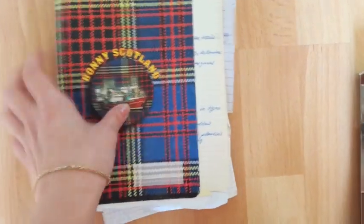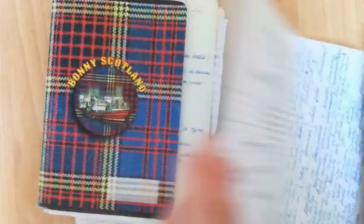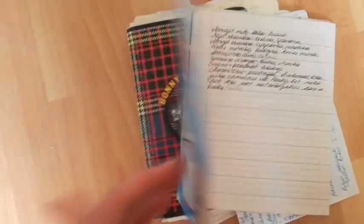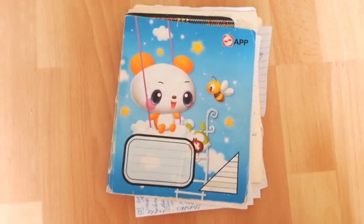Next, I have one more notebook for writing projects. And inside, apparently, it has one more notebook for writing projects and loose pages in there too. It seems like a mess because it is, obviously.